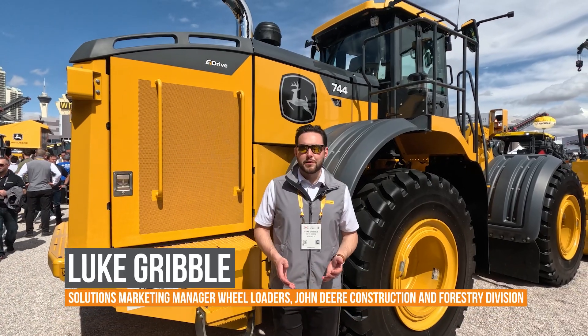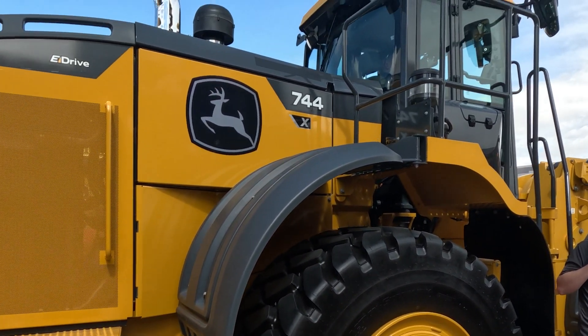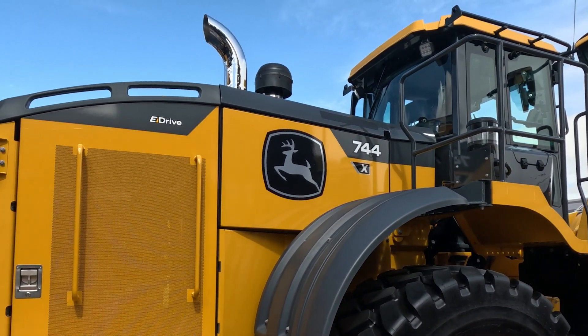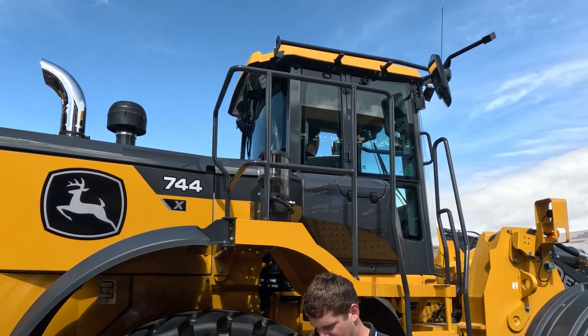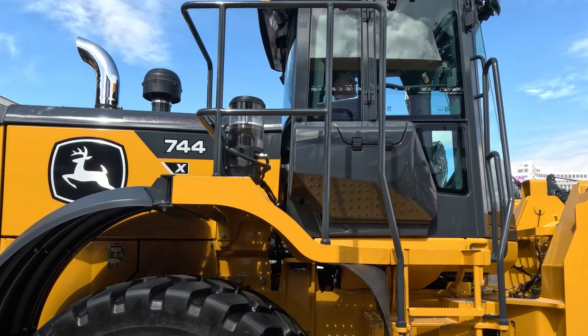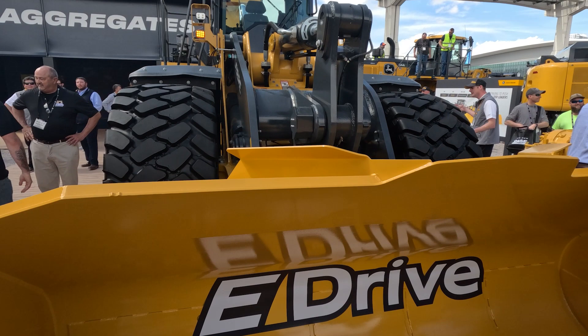I'm Luke Gribble, Solutions Marketing Manager for loaders at John Deere, and behind me I've got one of our brand new models, the 744 X-Tier Loader. Deere has been involved in this X-Tier loader space for quite some time. All of our loaders that we used to call hybrids are now being badged as this X-Tier with the eDrive system — an electric drive system.